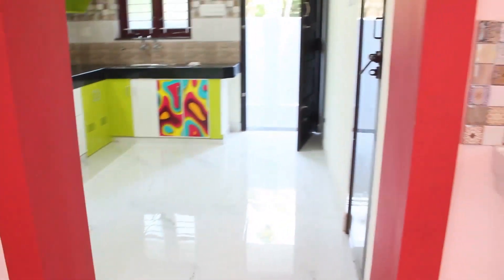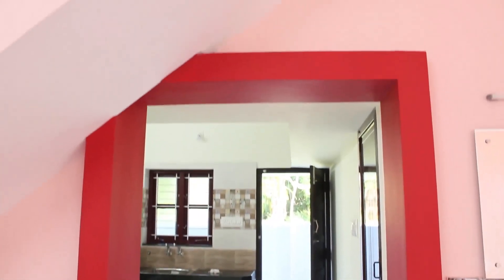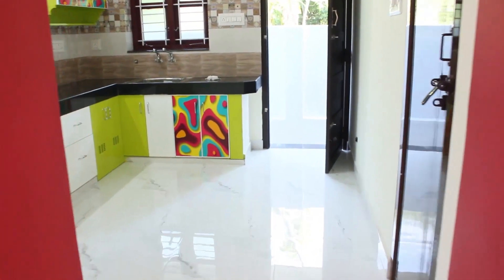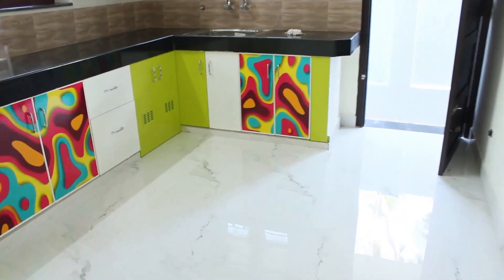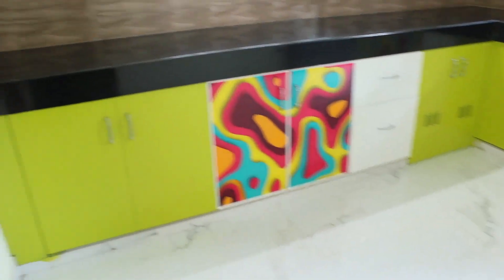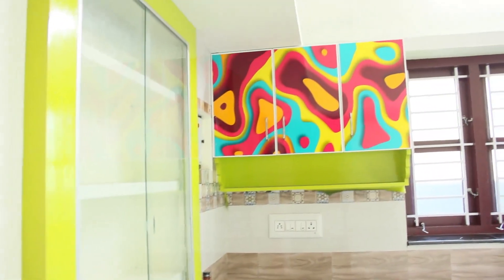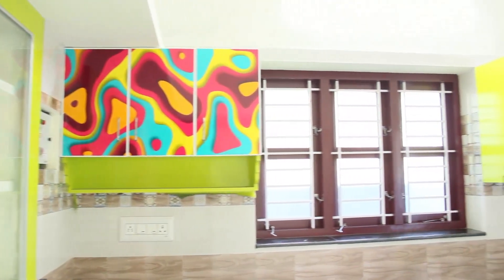In the dining area, you can see the kitchen. If you look at the kitchen size, you can see the size of the kitchen. You can see the cupboard and self facility.